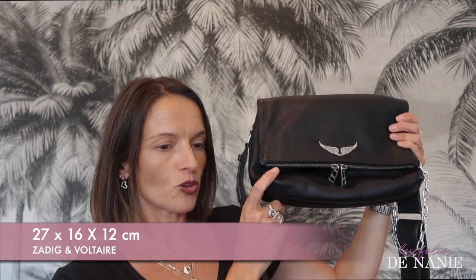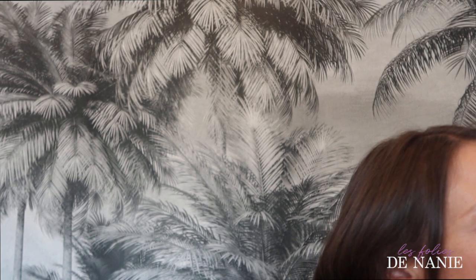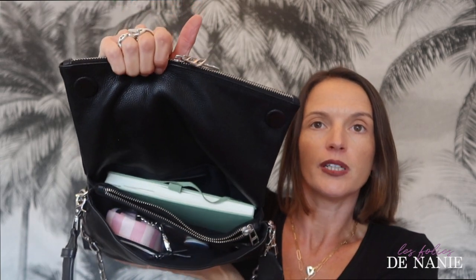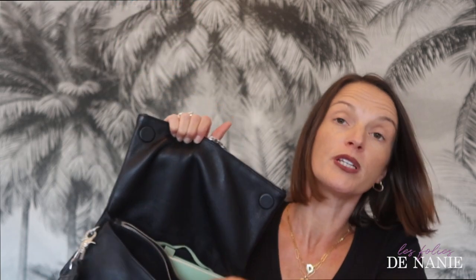Au niveau des dimensions, le modèle Rocky mesure 27 cm. Par exemple, un carnet A5 peut rentrer dans le sac — mine de rien, c'est un sac grand mais je trouve qu'il ne fait pas grand sur moi, sur mon gabarit. Pour rappel, je fais 1m60. Vous pouvez rentrer largement votre téléphone. Rempli, à quoi il ressemble ? Si on met un carnet, mon téléphone, quelque chose qui fait office de porte-monnaie — vous voyez, on peut vraiment le charger. Le téléphone peut même se mettre dans la poche à l'arrière, ça passe amplement.